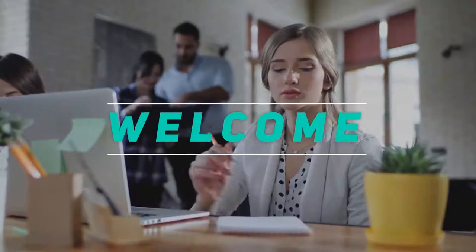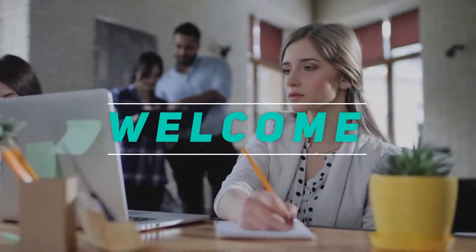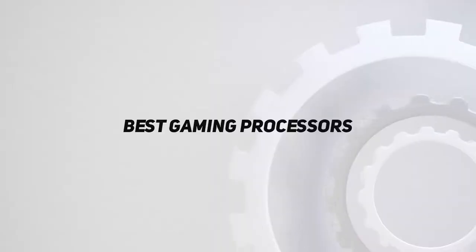Hey, welcome back to my channel. In this video, I'm gonna talk about the top 5 best gaming processors.